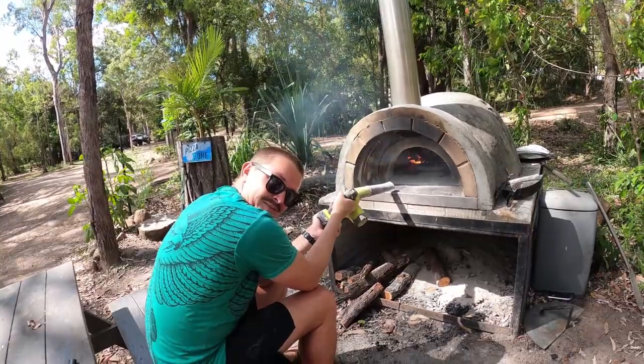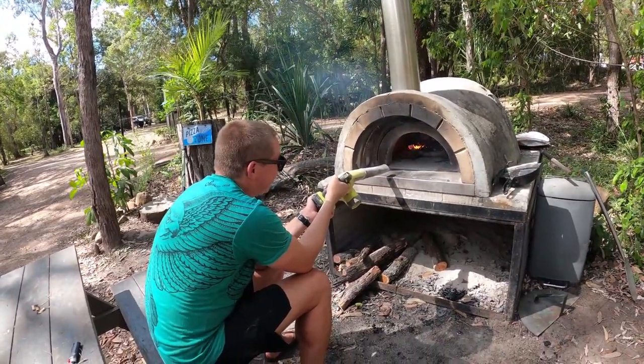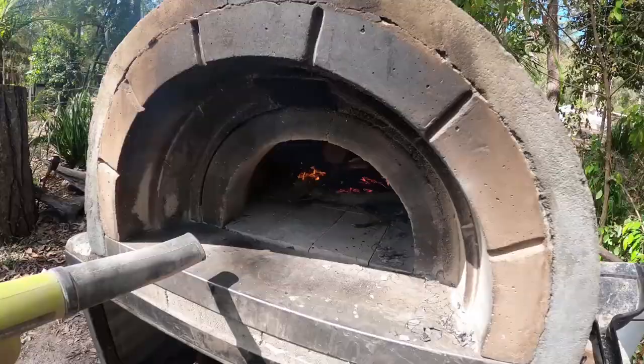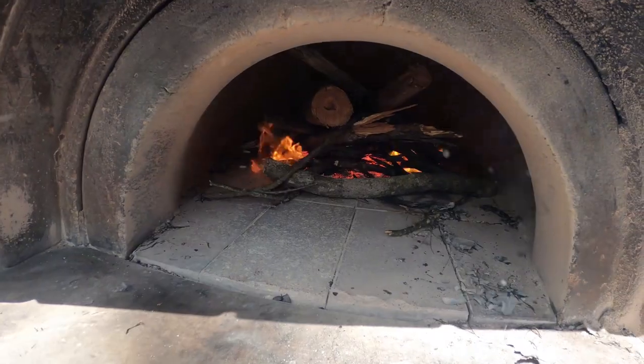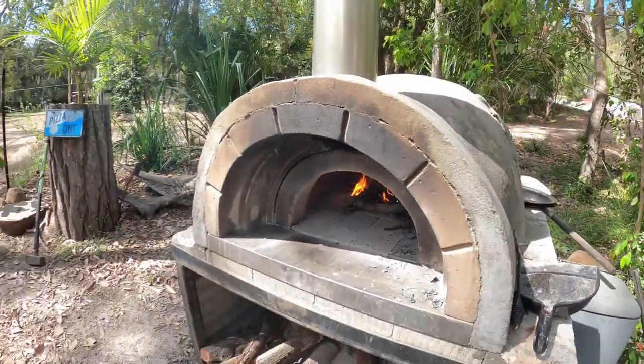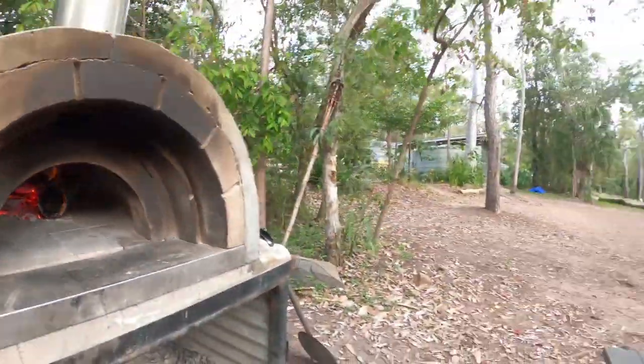Why do we need a blower, Mel? To blow it on the fire - it's a useful tool. She's looking hot in there. I put my hand in to put some more wood on and I burnt a lot of the hairs off my hands, so I don't think these pizzas are going to take very long to cook at all.